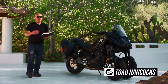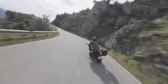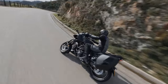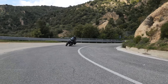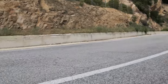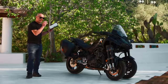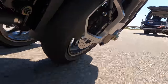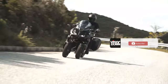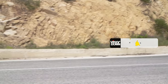Good afternoon folks, welcome to Visordown. My name is Toad and today we are in stunning Sardinia, which you can see behind me. We are here for the launch of the new Yamaha Niken GT, the 2023 update to this model. We've done 160 kilometers on the new Niken GT today, riding from the north of the island about halfway to two-thirds of the way down.